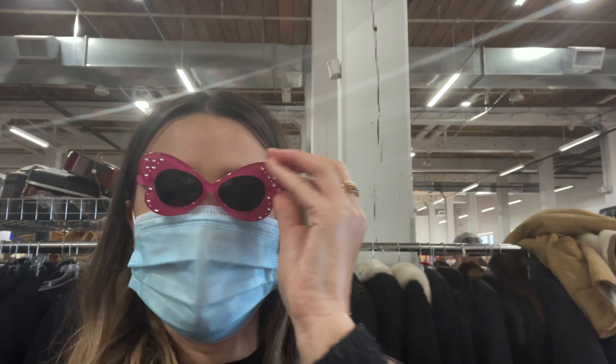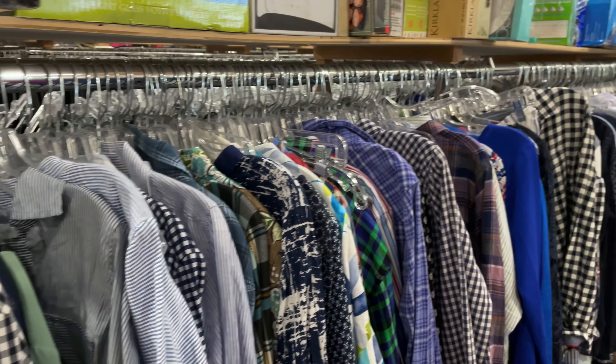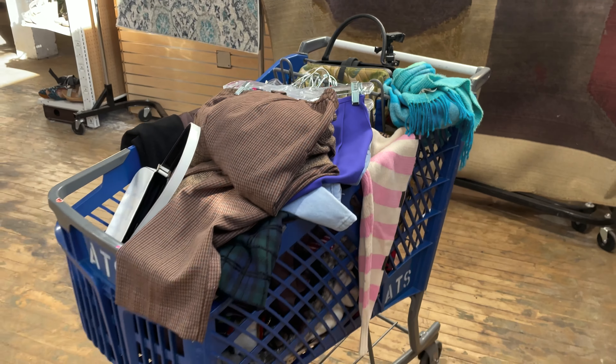I'm hoping to find some cute holiday dresses, New Year's dresses, sparkly things, something to wear on New Year's as well. I'm really excited to see what I can find. I'm bringing you along with me. Let's do this.